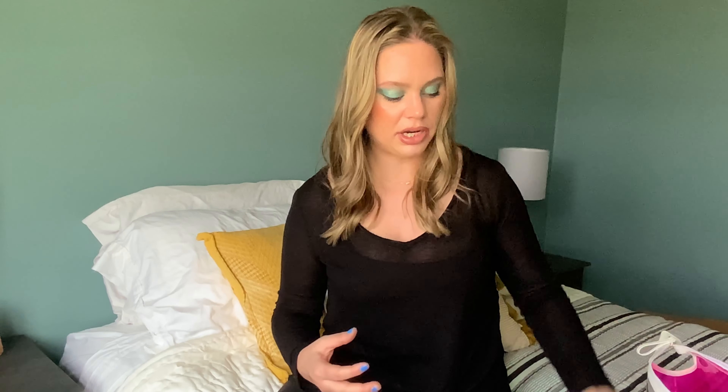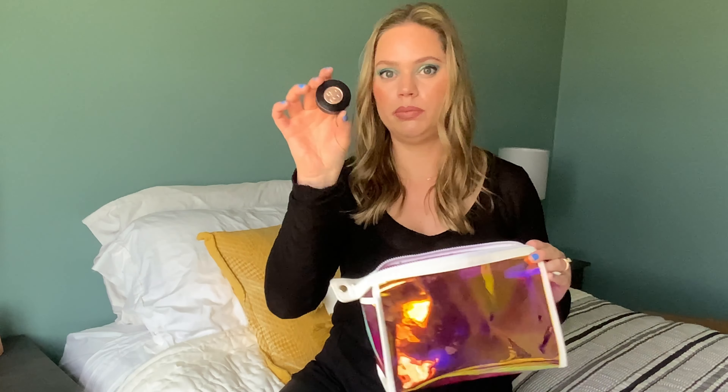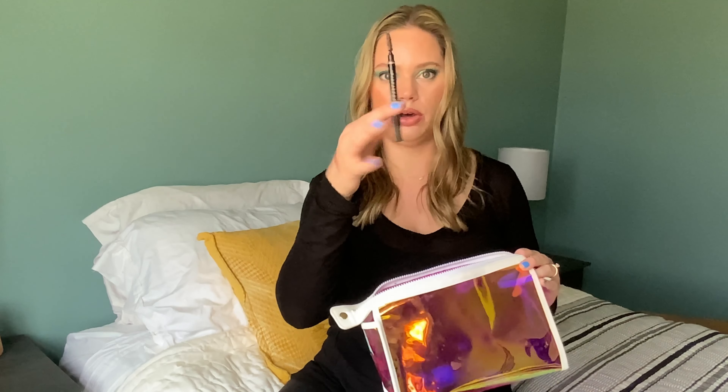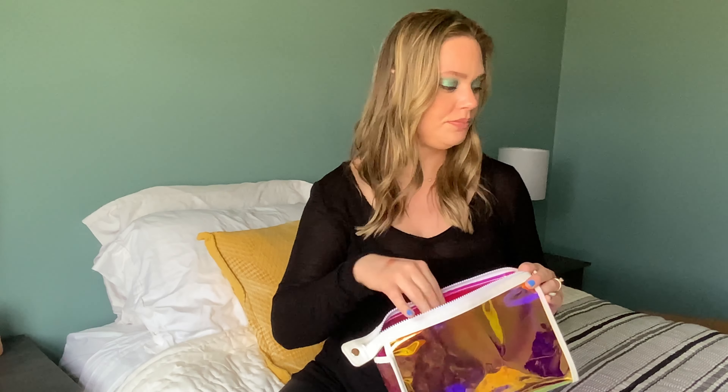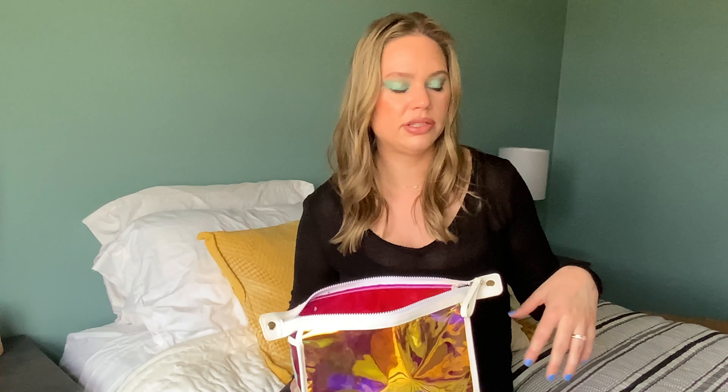That's everything in my makeup bag. The products I'm keeping are the Tarte Base Tape, the Laura Geller Powder Foundation, the Brow Powder, and the Brow Pen. Everything else I'm going to switch out for something else. I'll do a little music montage, pick out some products downstairs, and then we'll come back and go over them together.